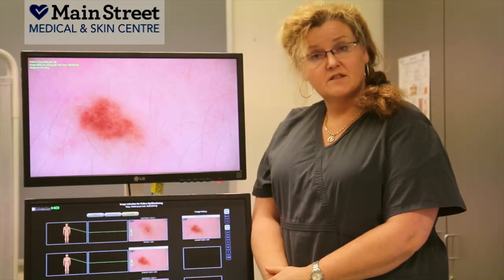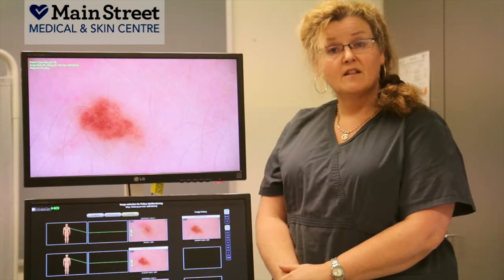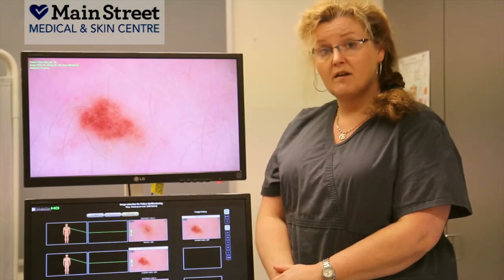This allows us to take digital photos of your lesions and enlarge them up to 30 times magnification, thus allowing us to have much more information as to whether your lesion is high, medium, or low risk of being a cancerous mole.